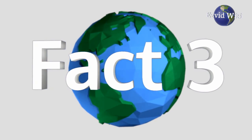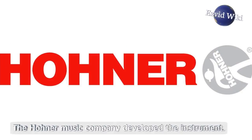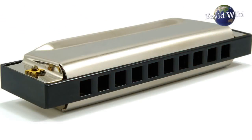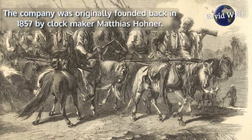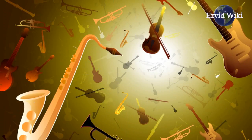Fact number 3: The modern melodica was invented in the 1950s. The Hohner Music Company developed the instrument. The German-based manufacturer is best known for its harmonicas and accordions. The company was originally founded back in 1857 by clockmaker Matthias Hohner. They make many different types of musical instruments.